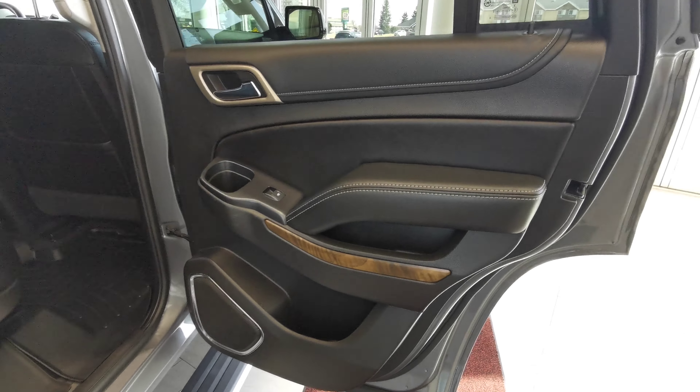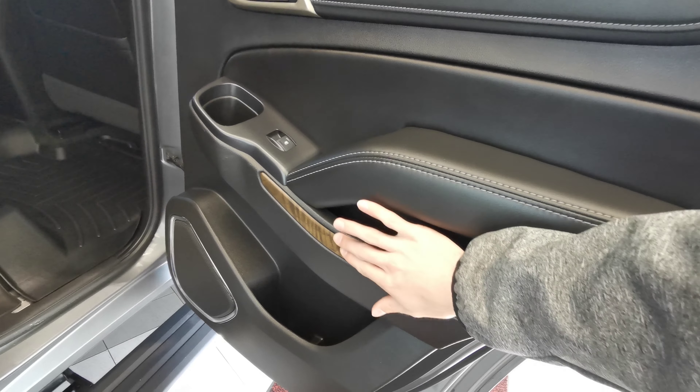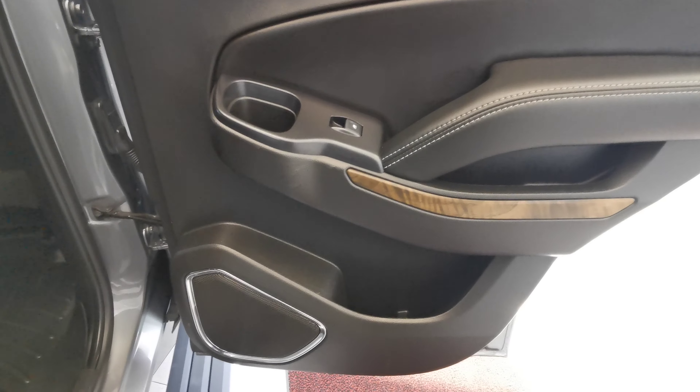Going into the rear of the vehicle, we have leather on the door panel with wood trimming. Cup holder at the top. Speaker and extra storage down at the bottom.